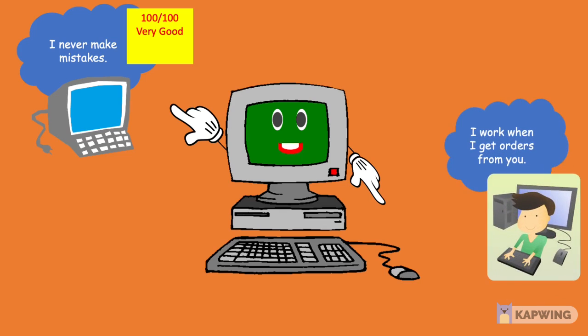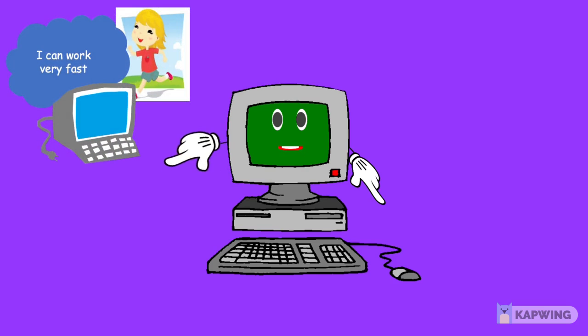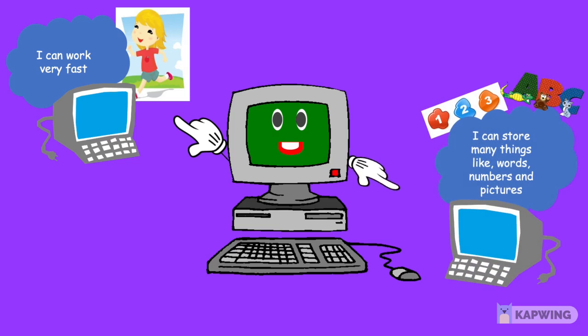I work when I get orders from you. I can work very fast. I can store many things like words, numbers, and pictures.